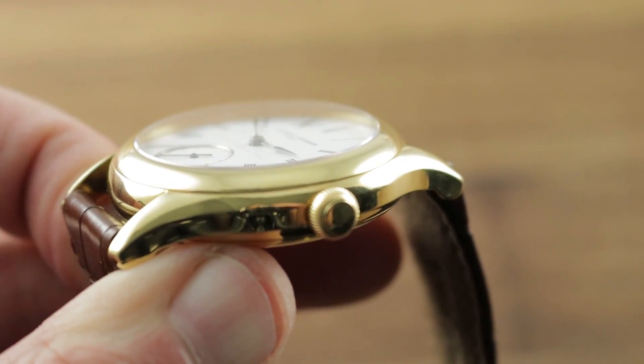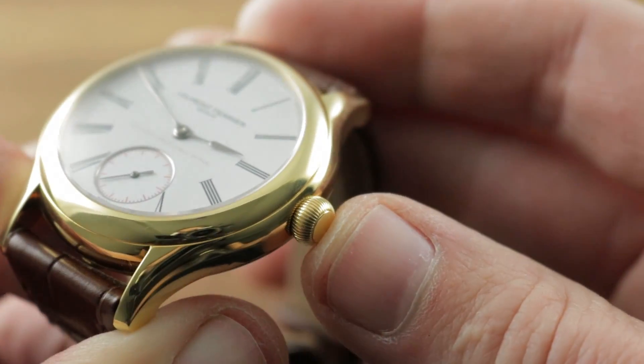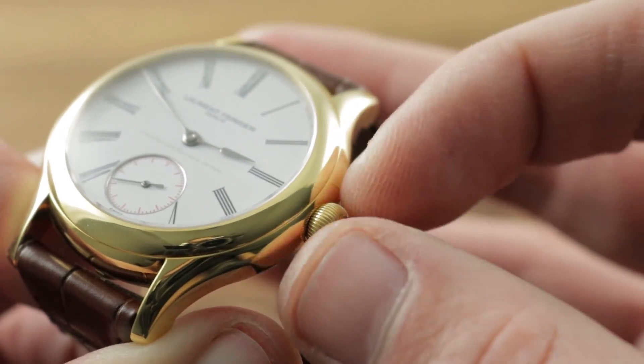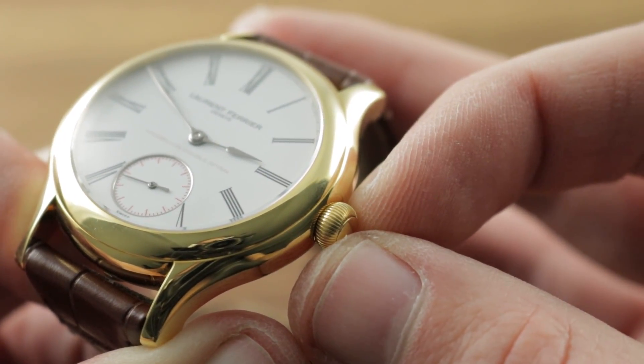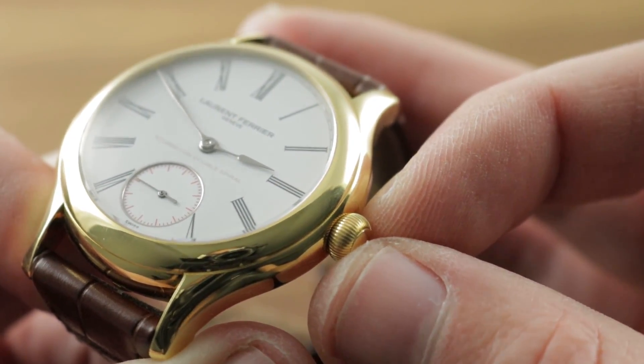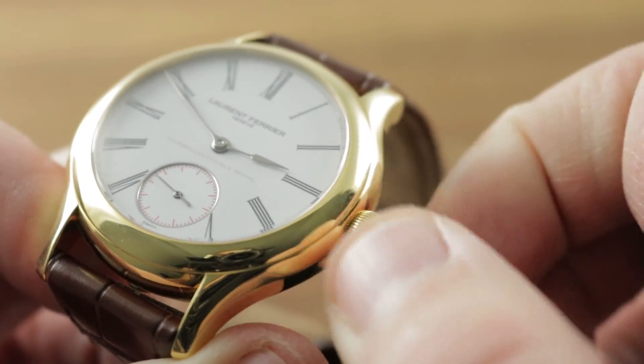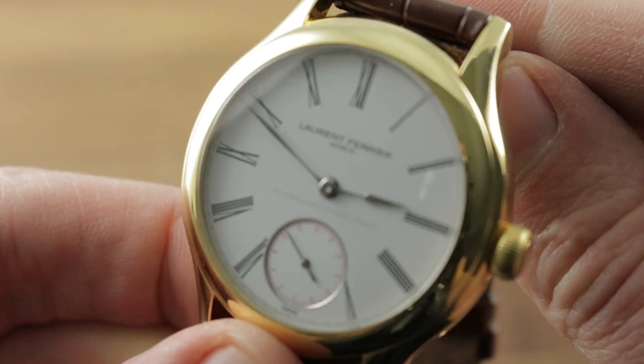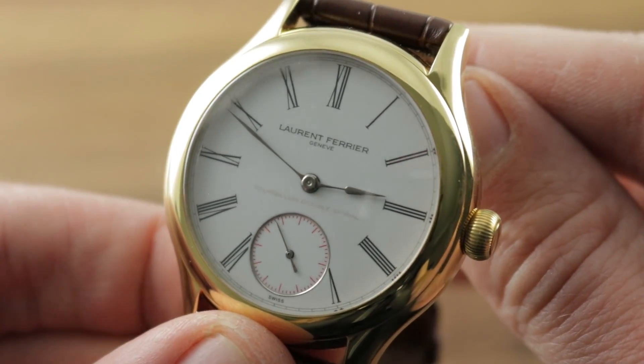Let me try to keep everything in focus here because it is very difficult to capture some of these details. You can see that the crown is almost a pocket watch-inspired onion style, and I can verify that winding this watch is one of the most pleasurable manual wind experiences you will ever have. The sound, the resistance, the detent — all of it. This might be the best winding watch I've ever encountered.